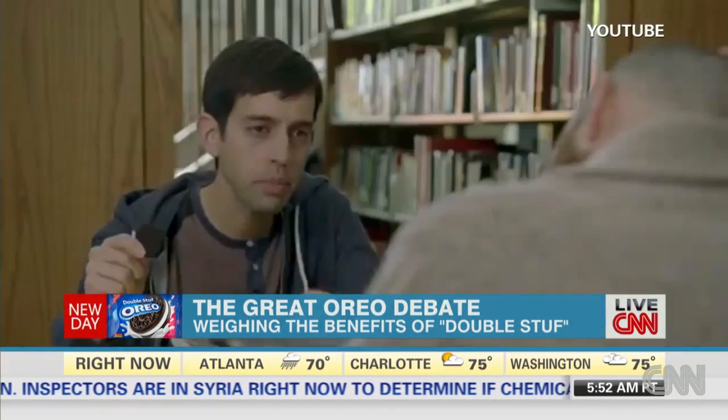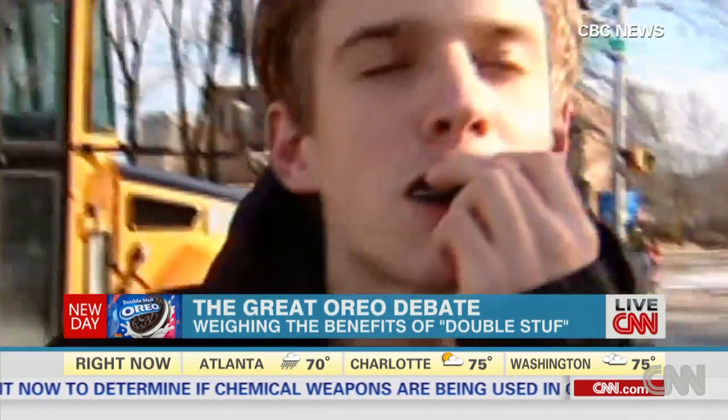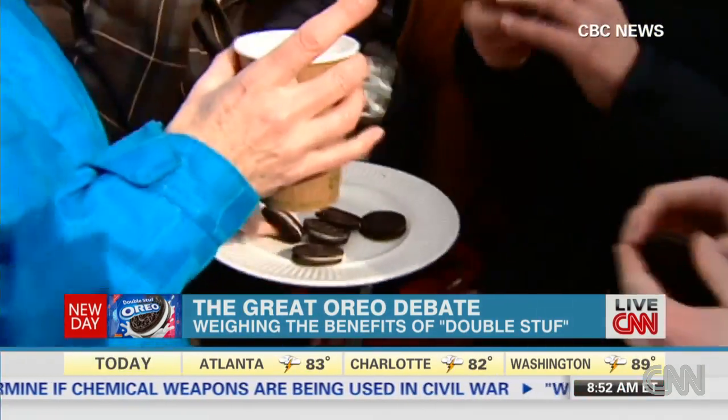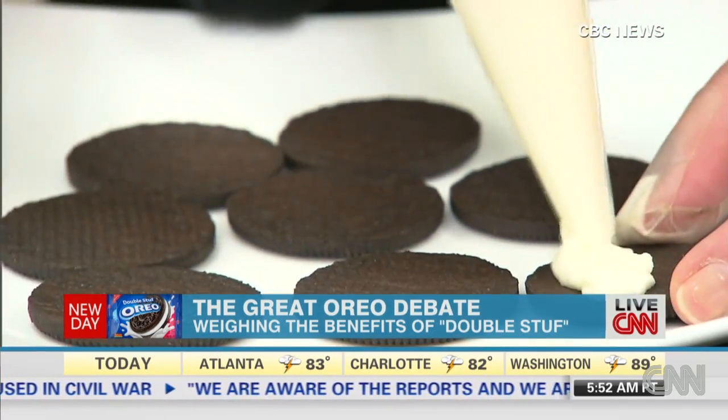Cream cookie. Twist them, dunk them, lick them, swallow them whole. No matter how you eat your Oreos, one thing most Oreo lovers can agree on: the cream is the best part.